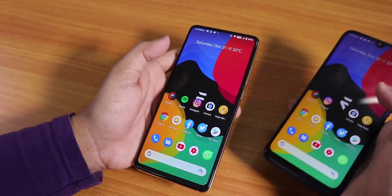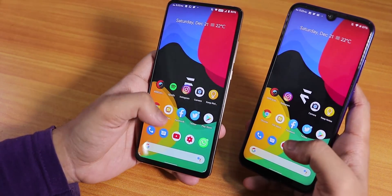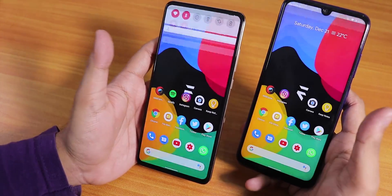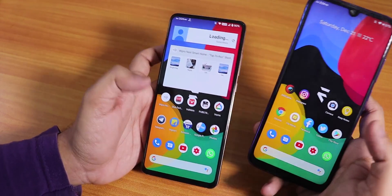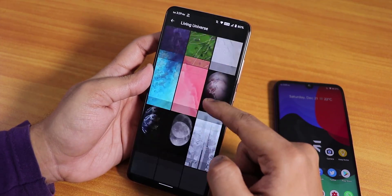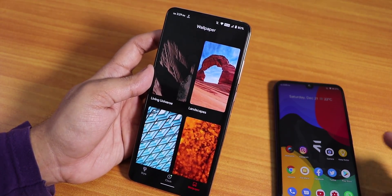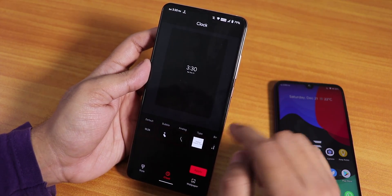The stock launcher on both devices is the Pixel Launcher with pretty identical settings. To the left you have Google Now cards, and you can swipe down anywhere on the home screen to get the notification or quick settings panel. Widgets work great. In styles and wallpapers, live wallpapers are included by default — they look great on both devices, though on the Redmi Note 7 Pro they do hit performance slightly. Pixel 4 live wallpapers are included.